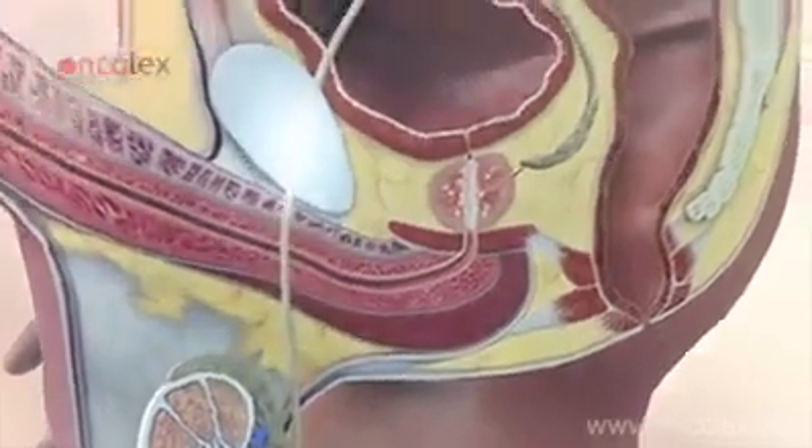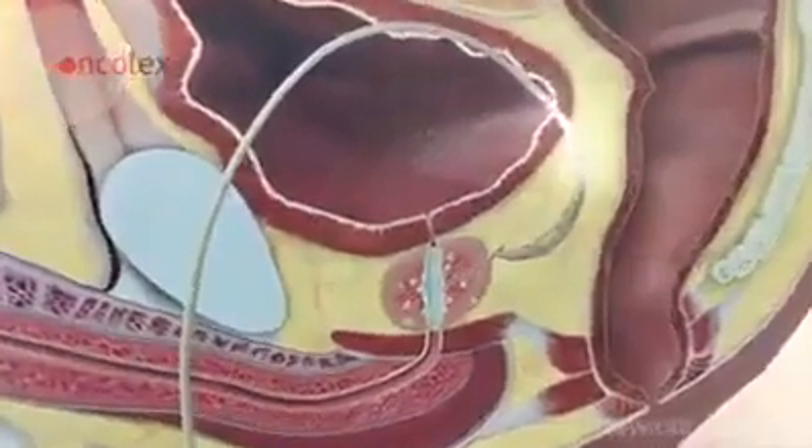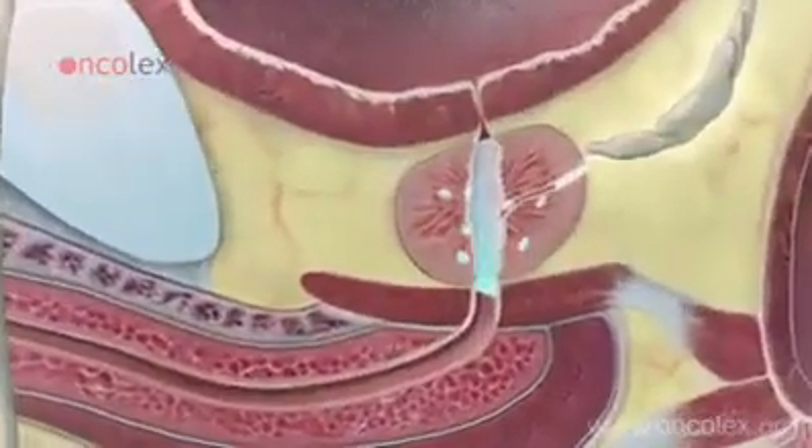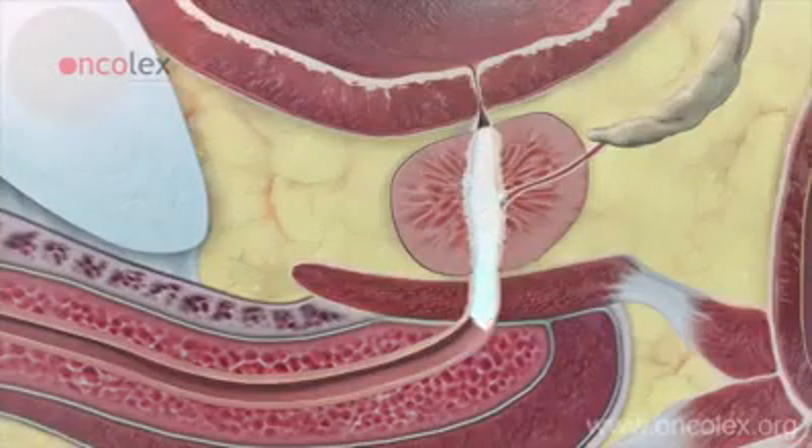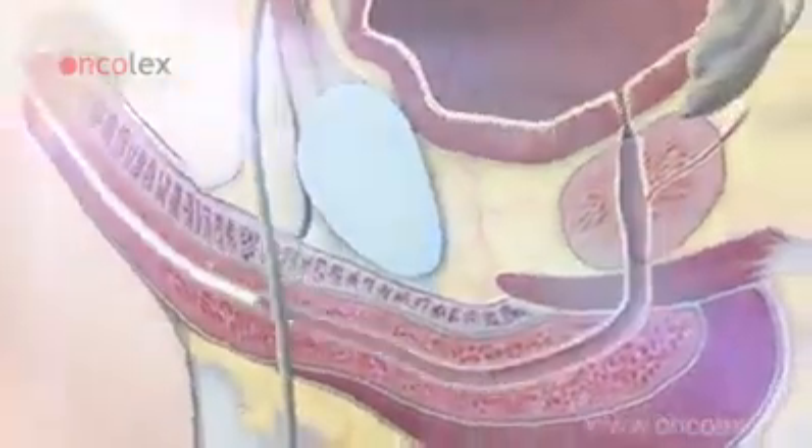From here, the sperm is transported to the prostate via the vas deferens, through the seminal vesicle and into the prostate gland. The sperm and prostatic secretions compound before they are ejaculated.